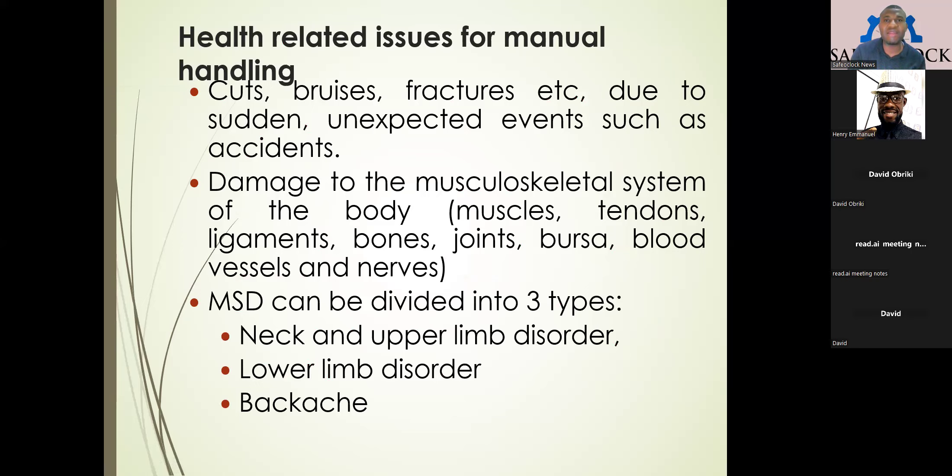When looking at manual handling, the risks involved could include cuts, because manual handling involves use of the fingers and hands. There could be cuts, bruises, and fractures in case the load hits the feet. There could also be other accidents — hitting somebody or colliding with an object because the load is blocking the view. There is also the risk of musculoskeletal disorder, especially because heavy loads affect the muscles, joints, or tendons, leading to back pain, lower back pain, or MSDs.